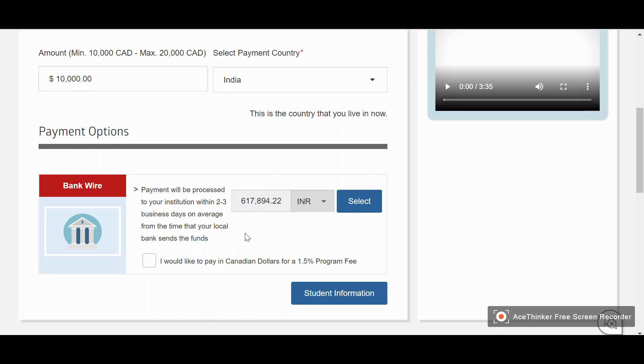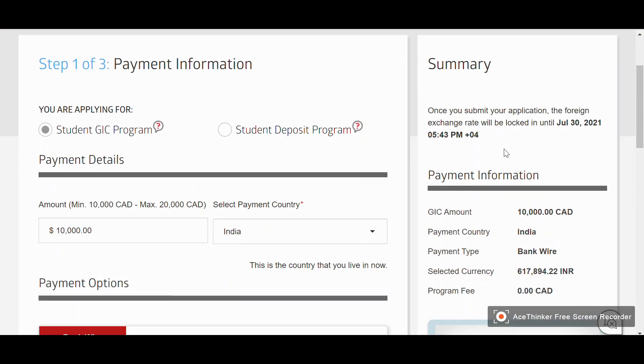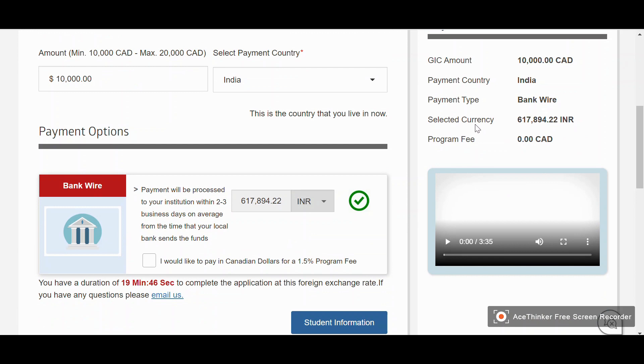When you pay in local currency — Indian rupees — you pay a little bit more. If you pay in Canadian dollars by clicking the checkbox, you pay a little bit less. I will show you a live example of this at the end of the video. After clicking the Select button, on the right-hand side you can see the payment information summary: GIC amount is ten thousand Canadian dollars, payment country is India, payment type is bank wire, selected currency is Indian rupees, and the program fee — that is, the processing fee — is zero Canadian dollars.